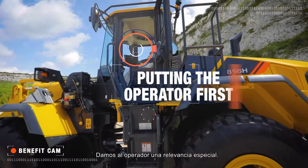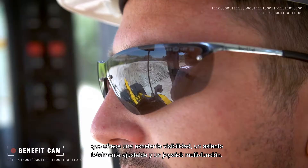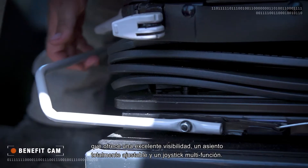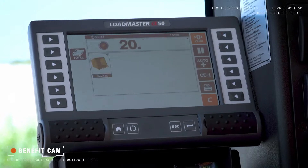We put the operator first with a spacious and pressurized ROPS cabin offering excellent visibility, a fully adjustable seat and multifunctional joystick.